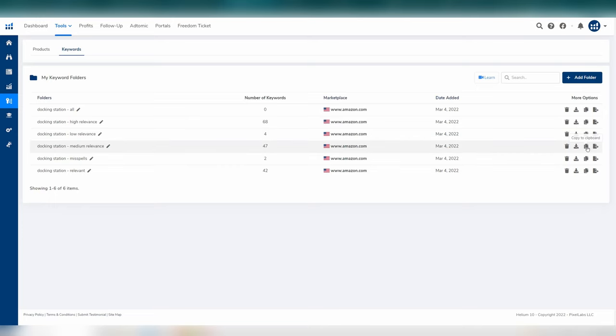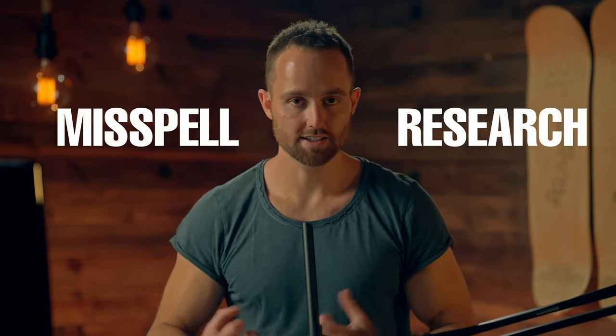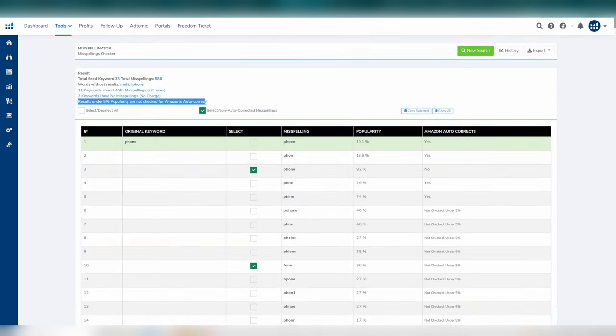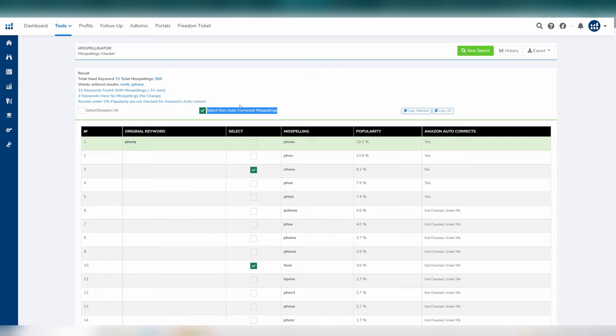Step ten: on each keyword folder, click 'copy to clipboard,' then open Misspellinator and drop in the copied keywords. This is misspell research so we can find all the misspellings and add them to our misspell folder. There is a limit of 50 words per search, but you can run it a few times. Once pasted in, filter for common words, click prepare, and then get the misspells. Once this processes, you can see that words in the lowest 5% of popularity aren't checked for Amazon autocorrect, but those above 5% popularity are. Choose to select all those that are not autocorrected by Amazon, as we want to add these to our listing.